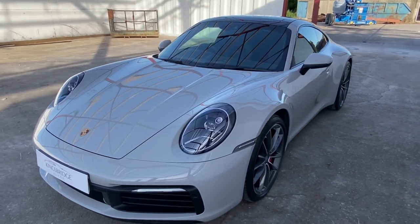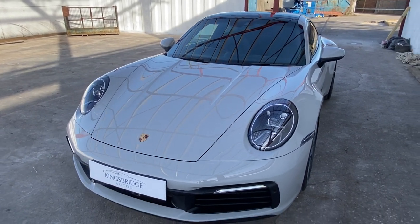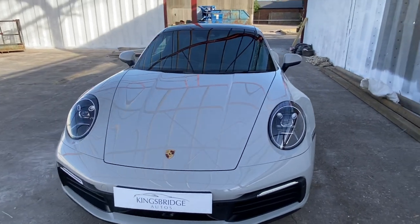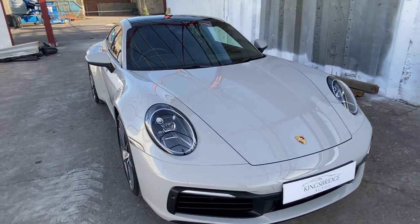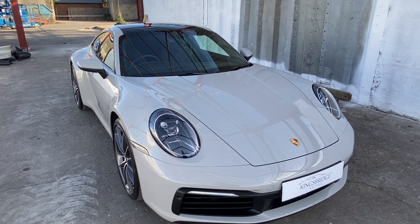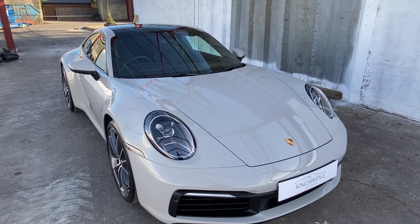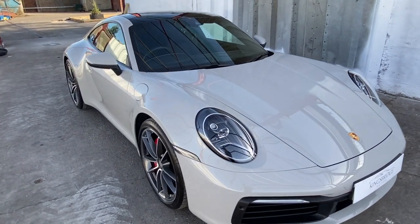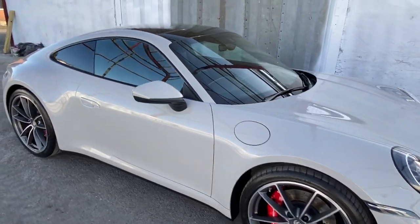It is a fantastic looking car as well. This one is in the best colour of the moment — Crayon Grey. It's that pale grey colour and is absolutely the colour to have. Everyone's after them. If you can find one in crayon, they sell in a matter of days or weeks because there's not that many of them about and it's what everyone wants. And you can see why.